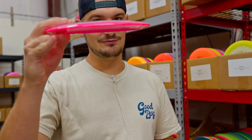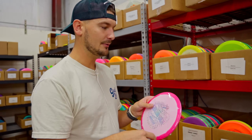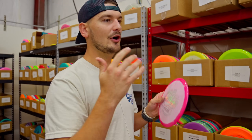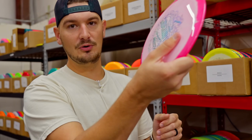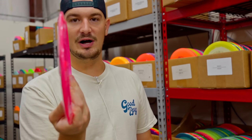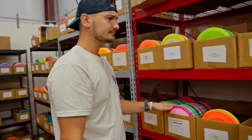You can rip it on hyzer, get it to flip up and turn — it's not unusably flippy right out of the box. Some people hear Sidewinder or Roadrunner and instantly think that's a roller disc. It is, but out of the box you have to force it to roll. It's not a throw-it-on-hyzer-and-watch-it-roll type of disc. Don't sleep on the Sidewinder.